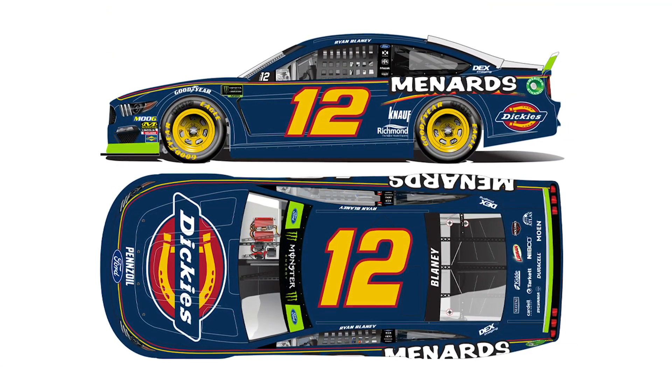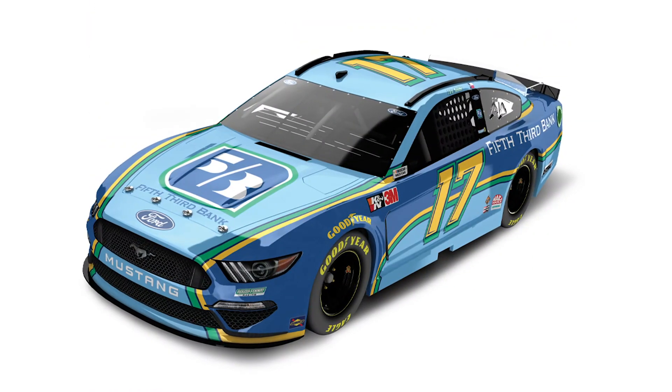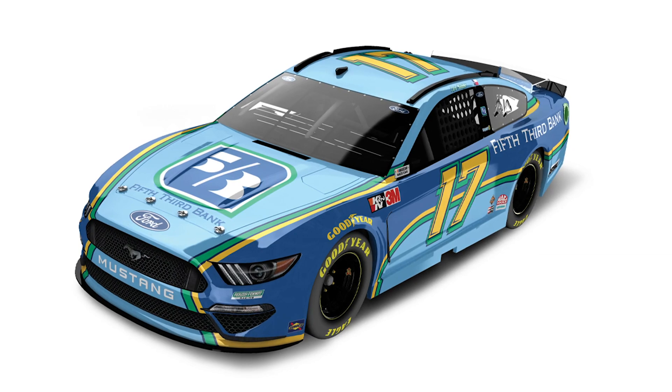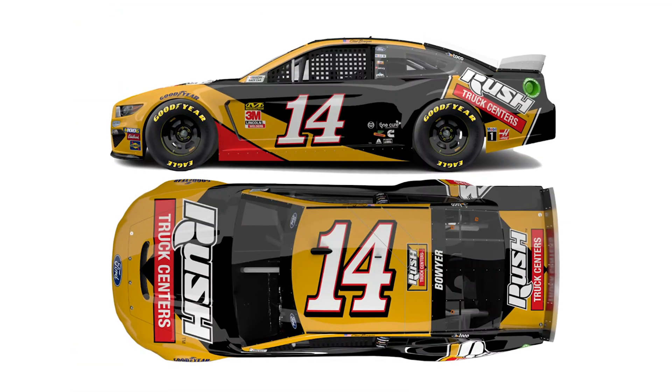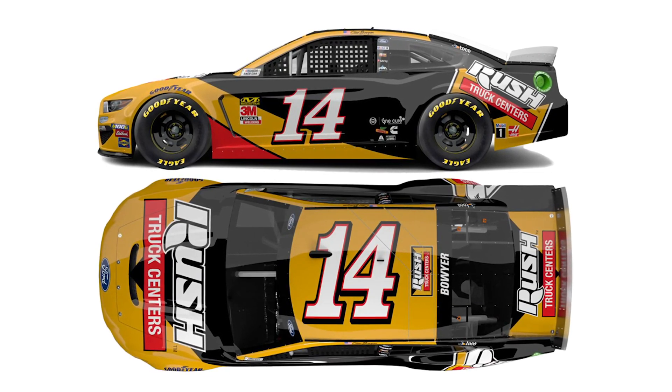Next we have Ryan Blaney's number 12 Dickies Ford Mustang. Then we have Chris Buescher's number 17 2020 Fifth Third Ford Mustang. Then we have another 2020 car for you — Clint Bowyer's number 14 Rush Truck Centers Ford Mustang.